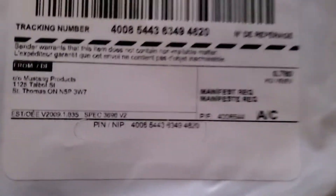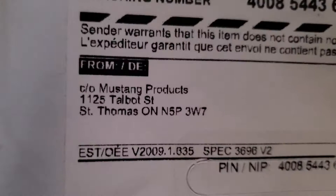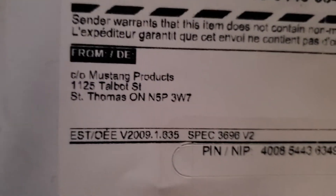Hello YouTube, another package opening today. I don't know where this is coming from — it's coming from Mustang Products, but not sure what's inside. Let's open it up and see.